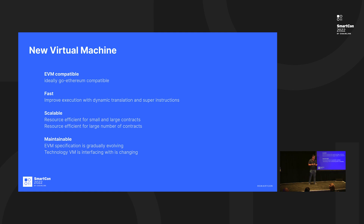We're building a new virtual machine that is EVM compatible — more specifically, compatible with the Solidity compiler. So the way developers read and write smart contracts through Solidity will work the same way with the new virtual machine. It'll be fast, with ideas already in production in the prototype related to dynamic translation and super instruction sets, and it will be efficient for small contracts, large contracts, and large quantities of contracts.